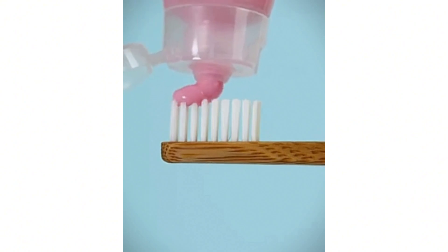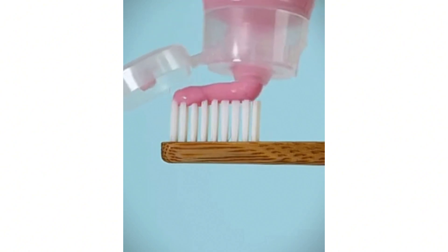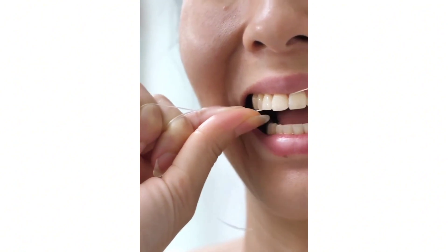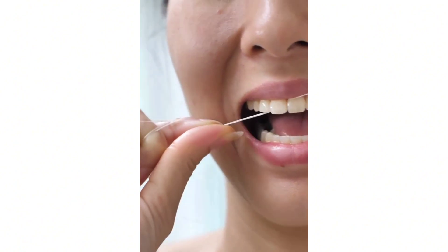Brush your teeth twice a day. Use fluoride toothpaste and brush for two minutes each time. Don't forget to floss daily to remove food particles and plaque from between your teeth where your toothbrush can't reach. Use an antimicrobial mouthwash to reduce bacteria and maintain fresh breath.